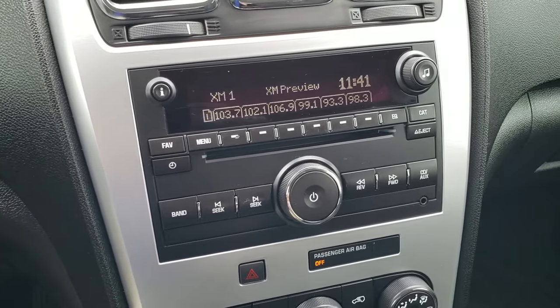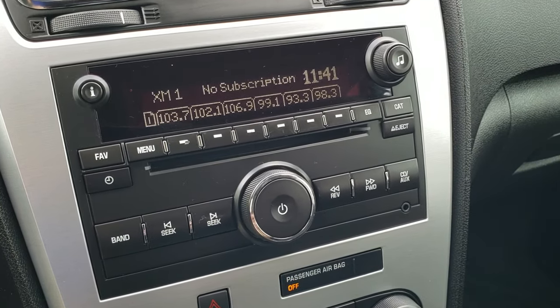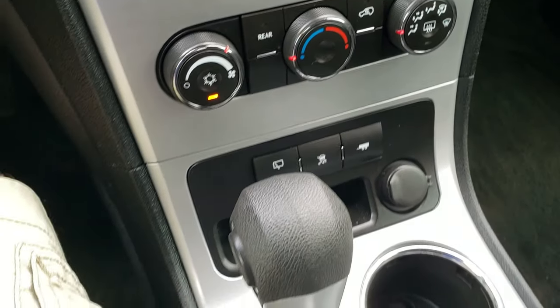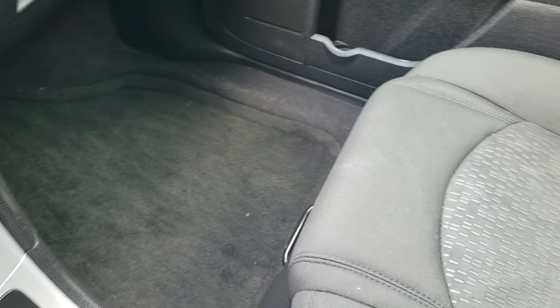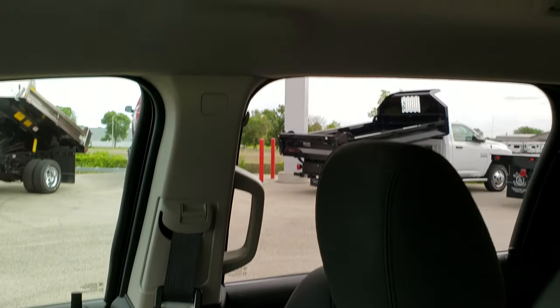AM, FM, and Sirius XM radio capabilities on this vehicle, and it does have an AUX jack. Your climate control is down here, and I can tell you that the AC works fantastic in this vehicle. Right now it's 88 degrees, projected to get up to 100 today in Fond du Lac.